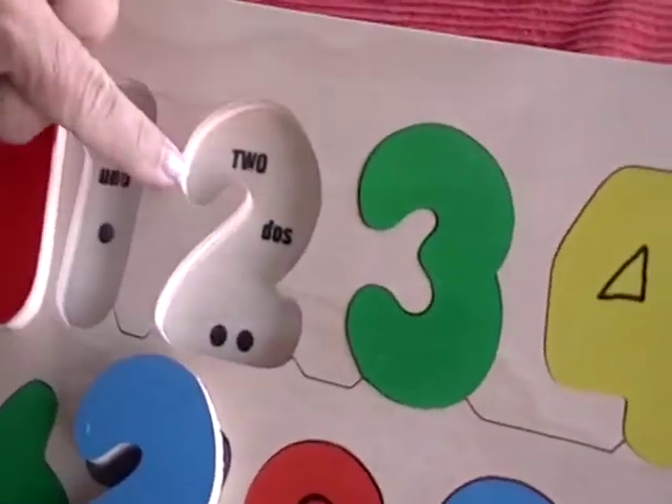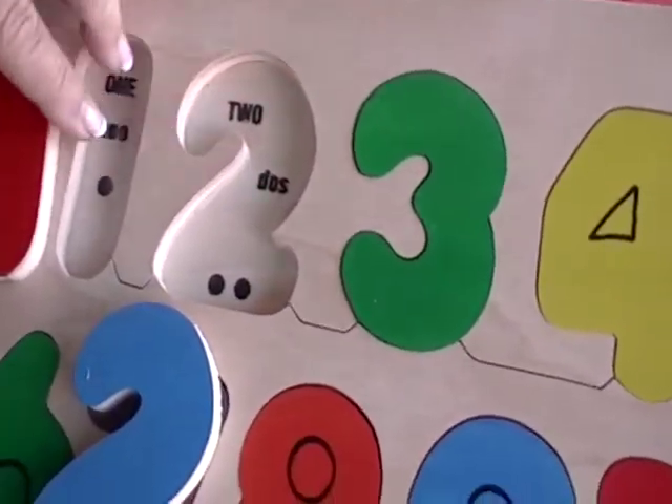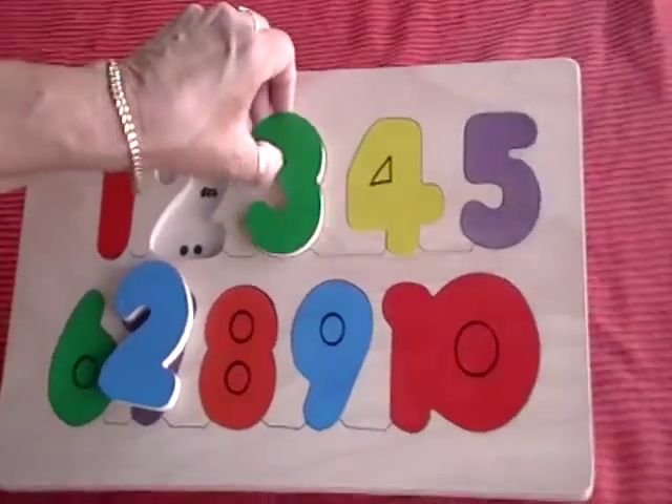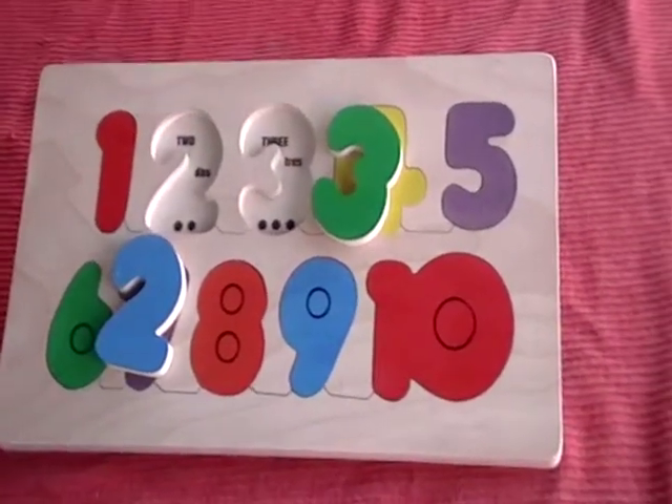One, two — the parents can show them the Spanish 'dos,' or the teacher. It can only be put in one way, so small hands have an easy time with it.